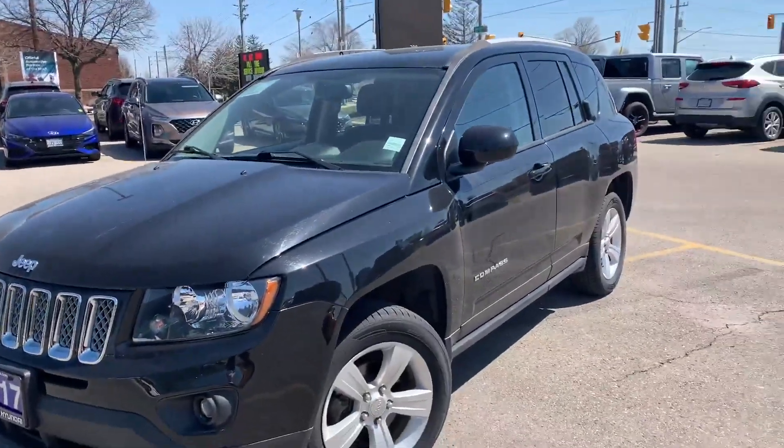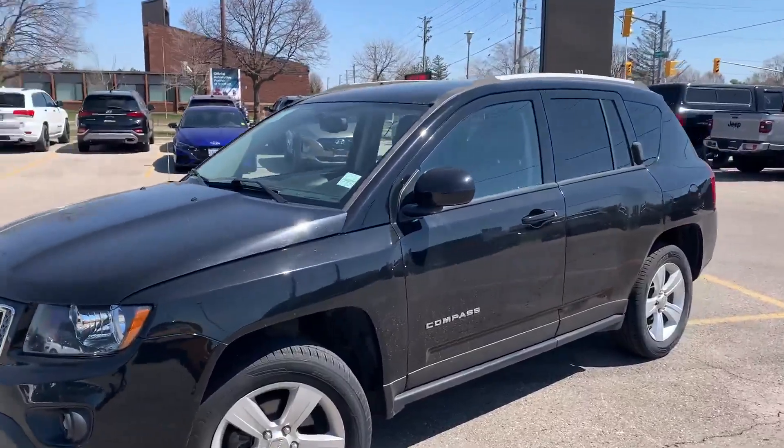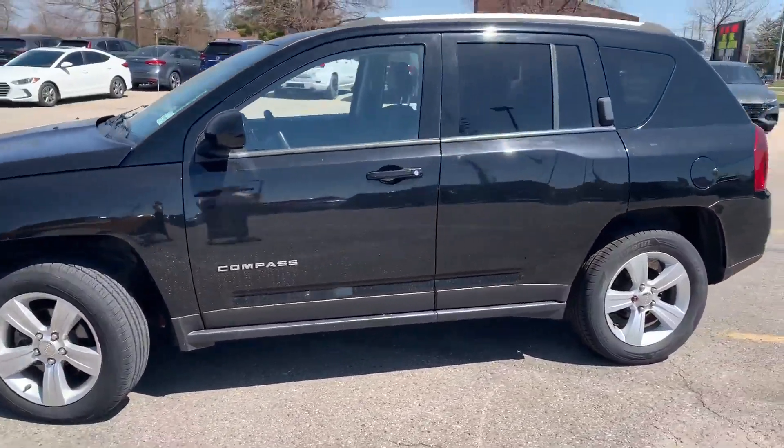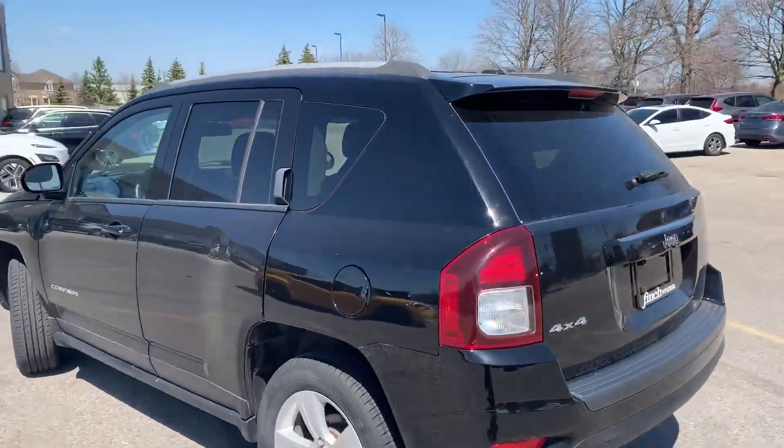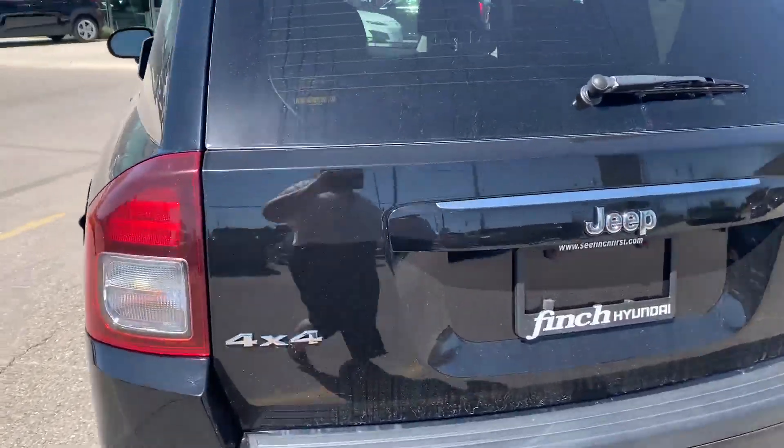Hi there, it's Heather at Finch Hyundai, and I'm here today to show you the 2017 Jeep Compass North Sport. This is the North Sport version, a four-wheel drive. It's got a nine-speed automatic transmission, and we'll just take a look in the back.